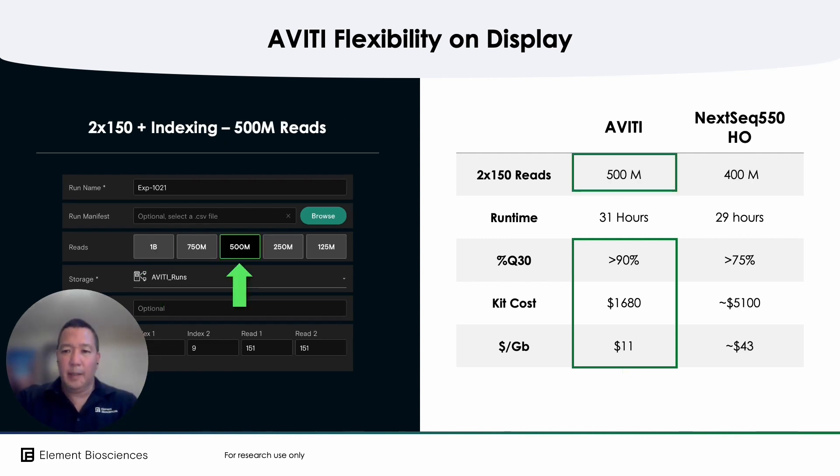But now let's take a look at the Aviti 2x150 kit set at 500 million reads using the tunable output feature. Here, the runtime drops from 38 hours to 31 hours — practically the same as the NexSeq 550 high output flow cell — but at a third of the run cost and 25% of the cost per gigabase. This is the same 2x150 flow cell shown previously, but tuned to run at 500 million reads of output, yet it still offers four times the savings versus the NexSeq's high output flow cell at practically the same runtime.